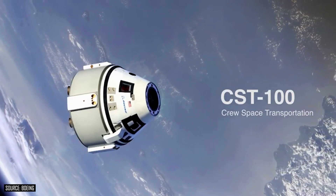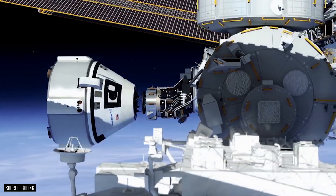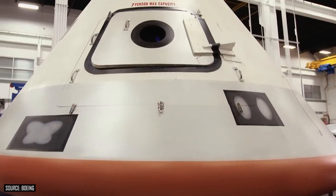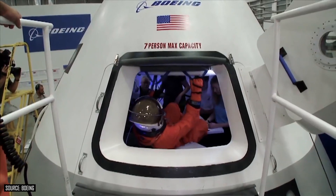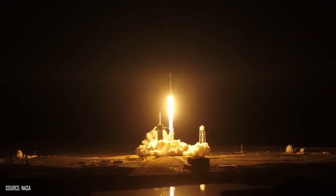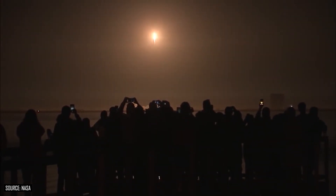Today I want to talk about the CST-100 Starliner, which is one of two private vehicles that will soon take astronauts back to space from US soil after the end of the space shuttle program. Shortly after the space shuttle program ended, NASA started contracting with private companies as part of the commercial crew program to fly astronauts back to the International Space Station. You may know both of these companies — one is SpaceX with their Crew Dragon capsule, the other is Boeing with their CST-100 Starliner capsule. Both companies are very close to having their vehicles fully certified to fly astronauts, but there are still a few items they have to check off their to-do list before they can do that.